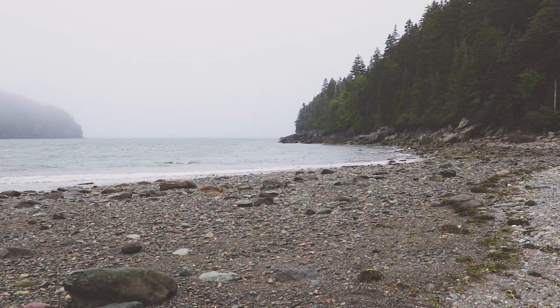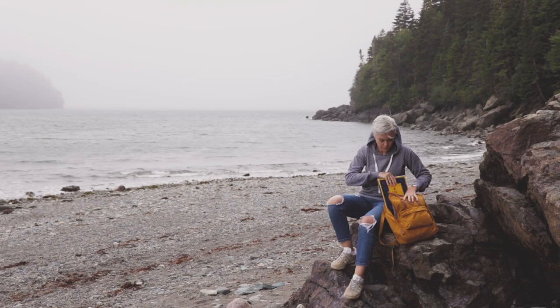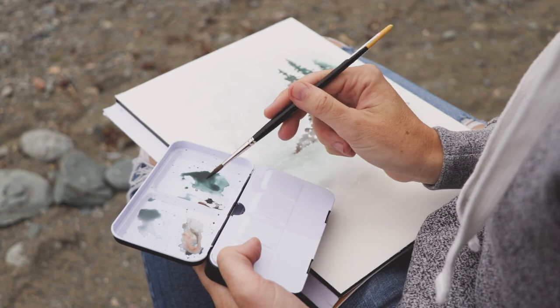Today I am out of the studio and on the beach in the beautiful Bay of Fundy. I'm going to try painting out here, which is something totally new for me, so stick around.